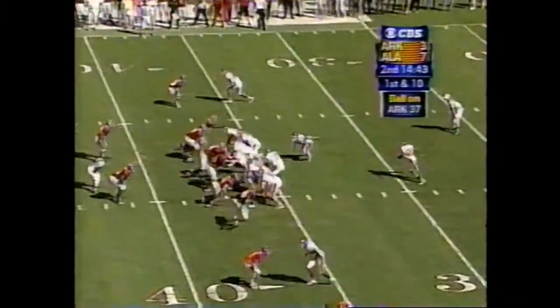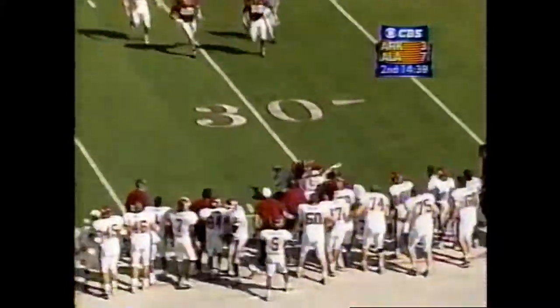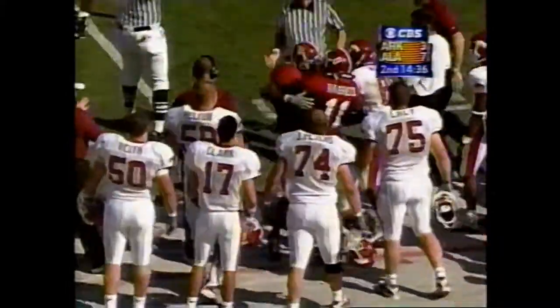Sorahan with one deep back — that's Talley. He fakes to him, comes left, and Salim Rashid nails him for a loss at the 30-yard line.